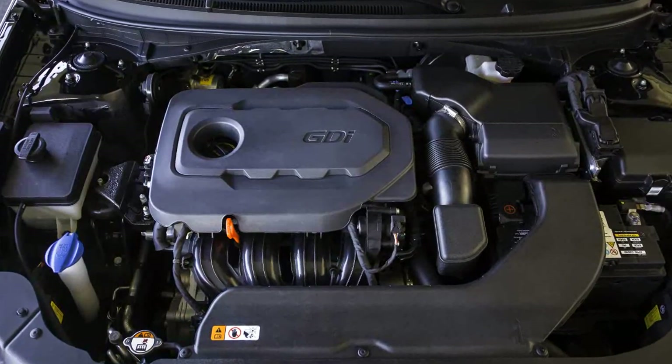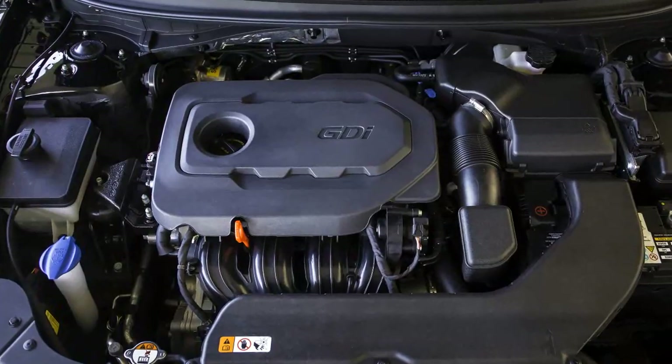I'm standing right here next to the 2015 Sonata, and for the all new Sonata we have launched one new powertrain, and we've significantly revised the powertrains that carry over from the previous Sonata. The standard engine is a 2.4 liter, 185 horsepower, direct injected engine.